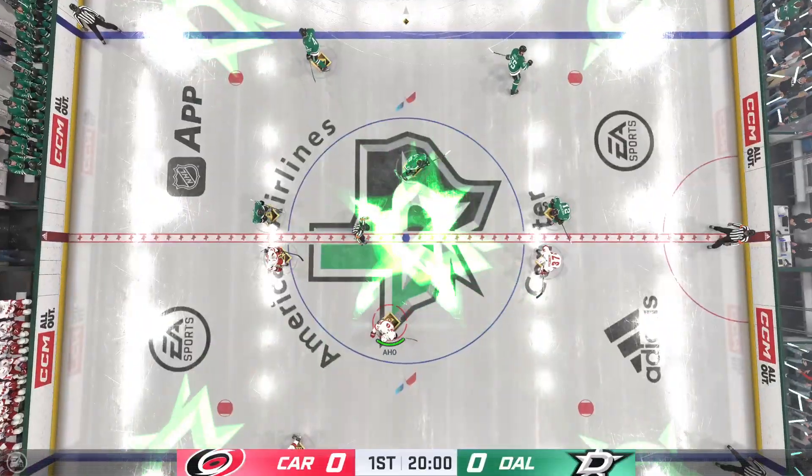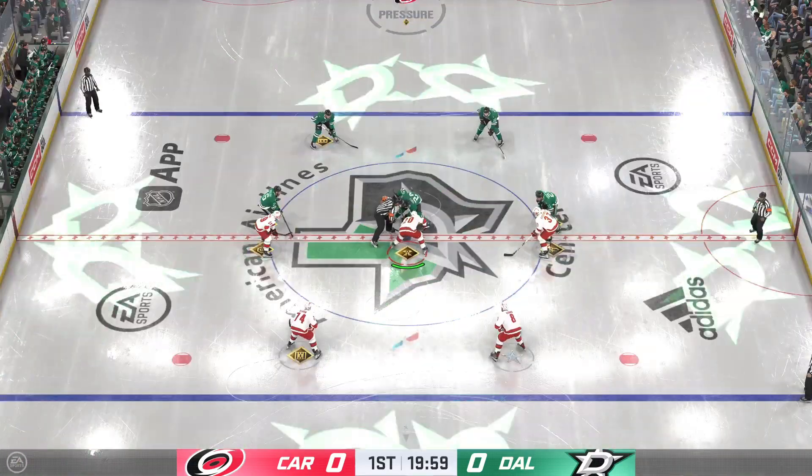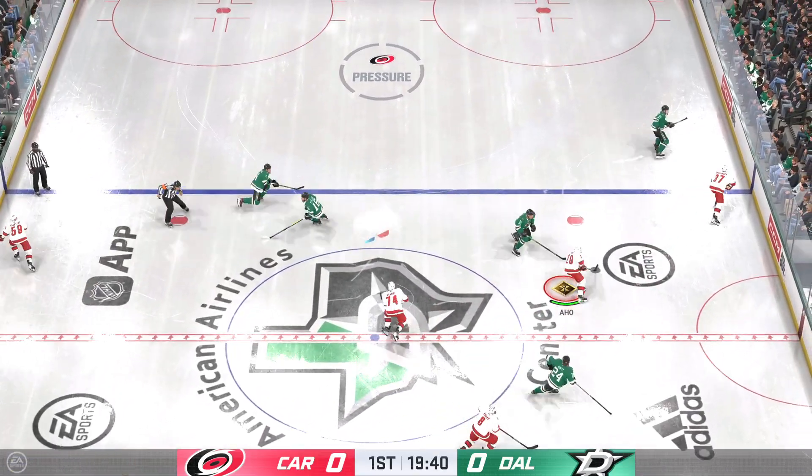The moment of truth is almost upon us here. They're about to drop the puck. The Hurricanes start with possession as we are now underway.